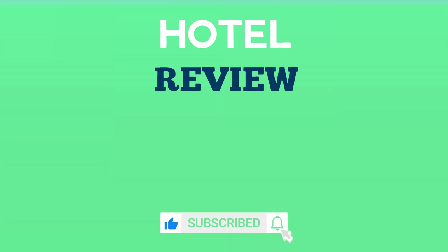If you found this video helpful, please like the video and subscribe to the channel.